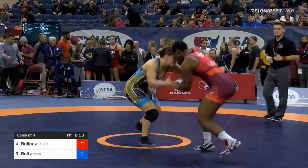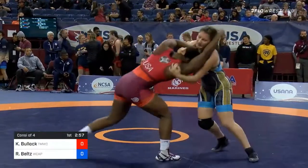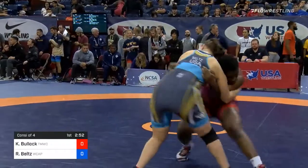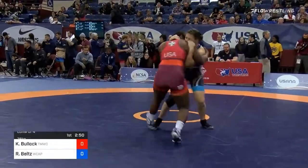Karina Bullock taking on Randy Belts. Bullock in the red, Belts in the blue, and Belts is moving forward with an underhook, pulling hard on Bullock's head.